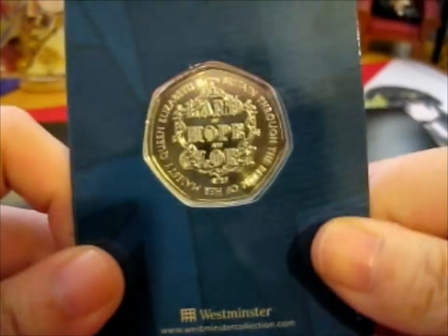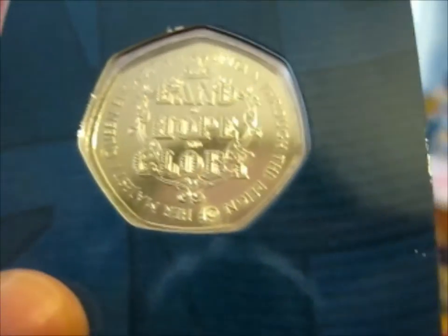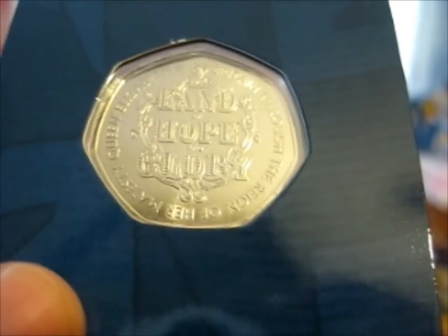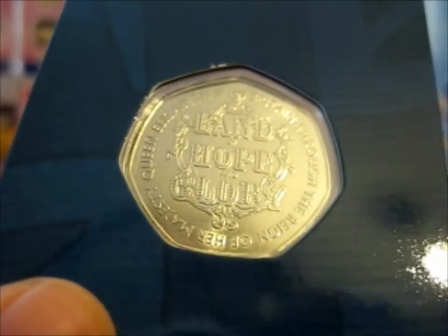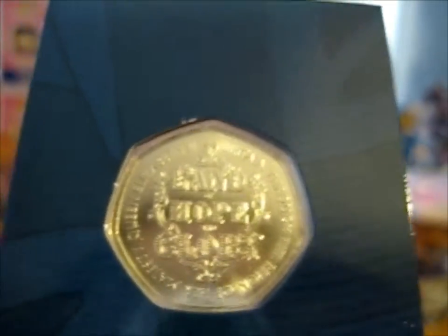And this is the back. It says "Land of Hope and Glory," then "Britain through the reign of Her Majesty Queen Elizabeth II" is written in a circle around it.